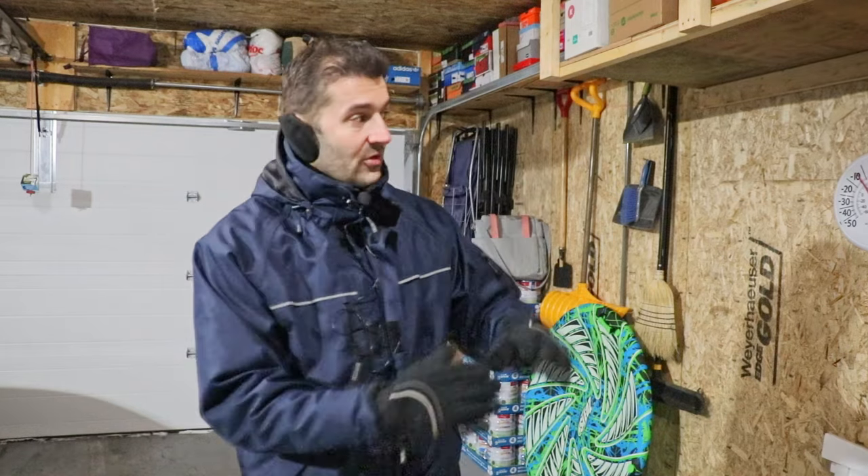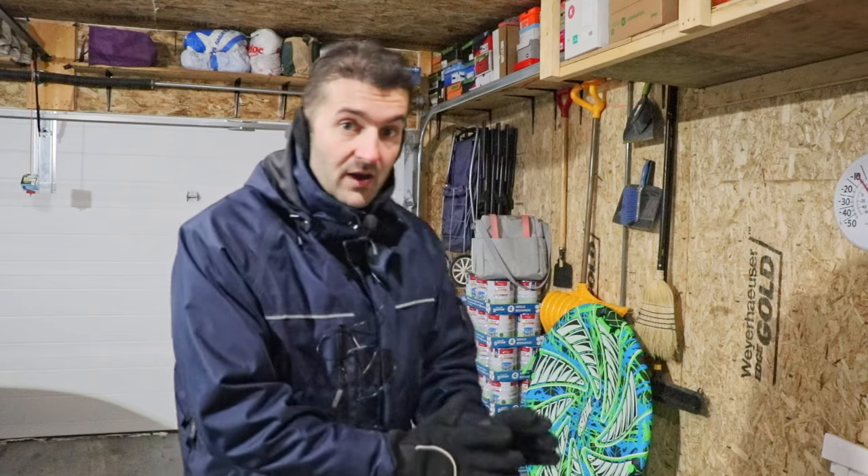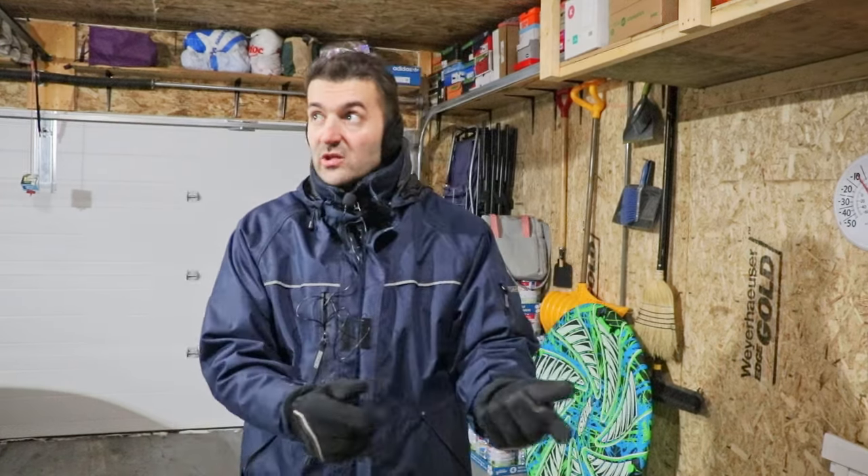Now I can turn this garage into a shop easily if I need to. I do have a garage heater but I don't turn it on when I don't have a project, so I did not turn it on for this video — I wanted to show you the true temperature without heating. But if you don't have a garage heater and your garage is insulated, you can use a space heater. Let it run for an hour or two and easily heat up your space enough to be comfortable to work.